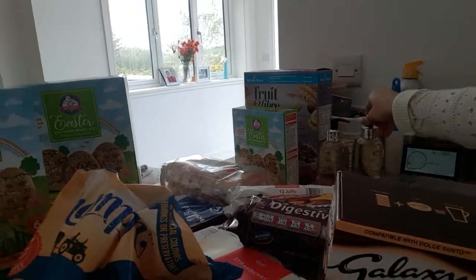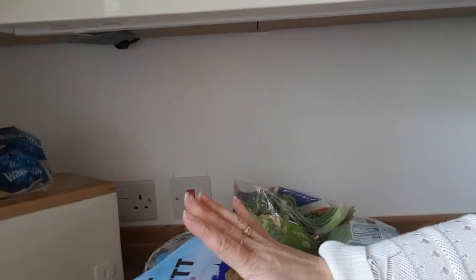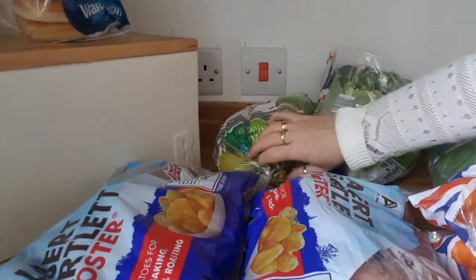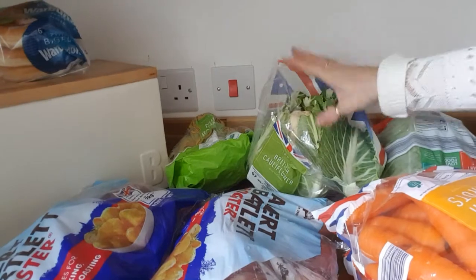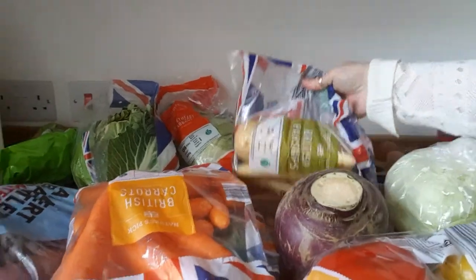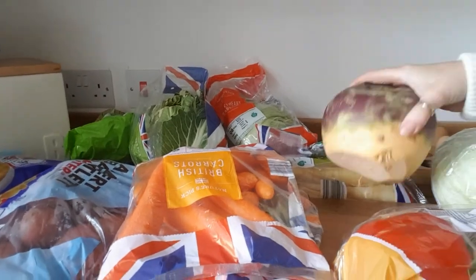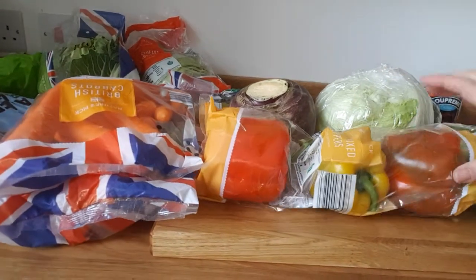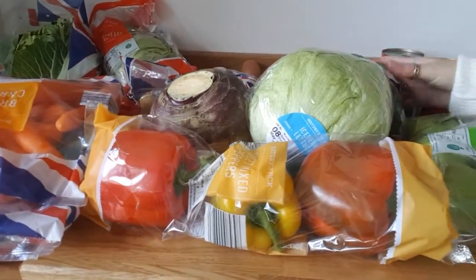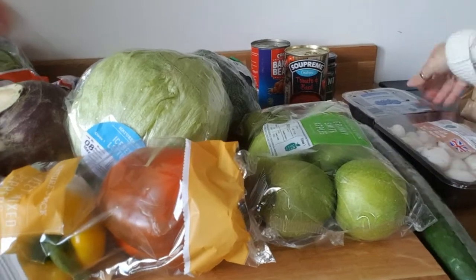On to the fruit and veg: I bought strawberries and two punnets of raspberries yesterday. We've got two lots of Aldi sweet potatoes, a pack of bananas, cauliflower, savoy cabbage, two packs of carrots, a pack of parsnips to make roast parsnips for the Sunday roast, three peppers — one's not quite as ripe as I'd like but it'll be fine — lettuce, broccoli, Brussels sprouts, cucumber, button mushrooms, and blueberries.